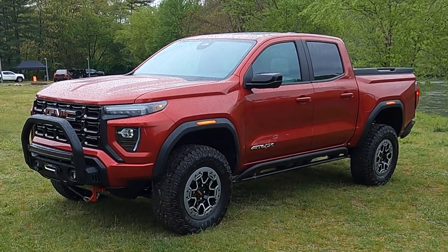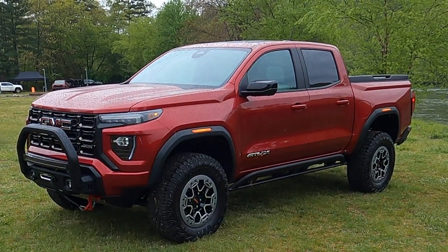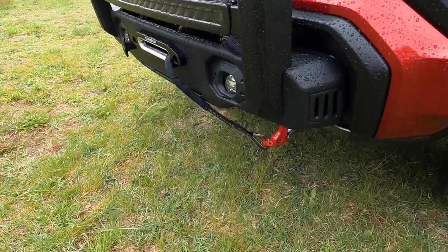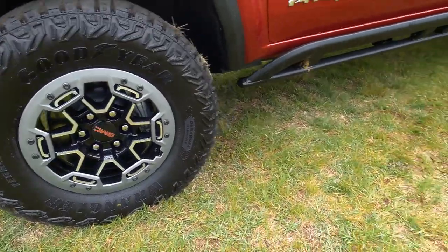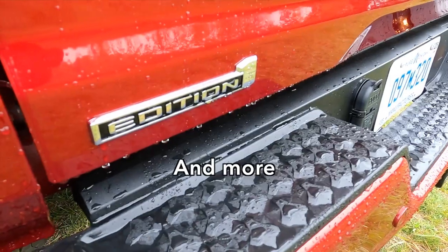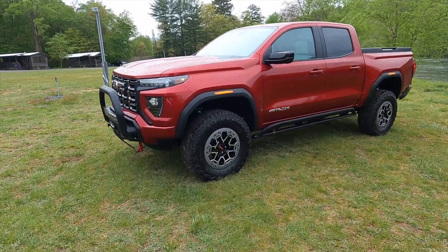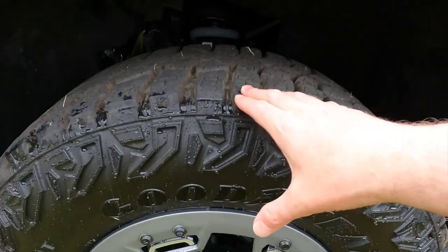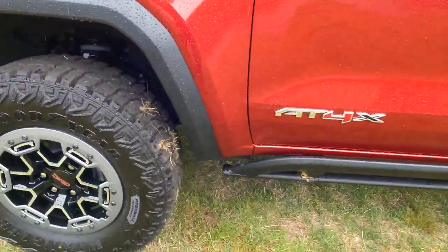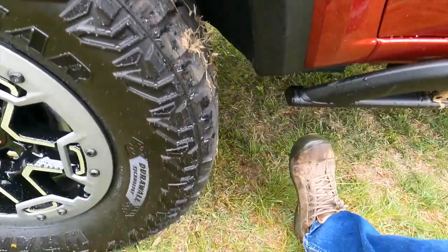Here it is — the 2023 GMC Canyon AT4X. This specific one is an Edition 1. A couple of quick things to identify it as Edition 1: this Safari bar right here with the front winch attached, bead-locking wheels, this hefty bar below the doors, and of course an Edition 1 badge. Look at how much clearance you have between the top of your 33-inch mud-terrain tires and the bottom of the wheel well — and look at the ground clearance. I'm a size 12 shoe standing right there, and there are massive amounts of ground clearance.